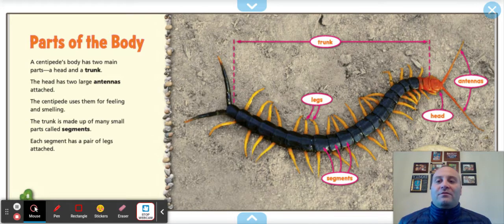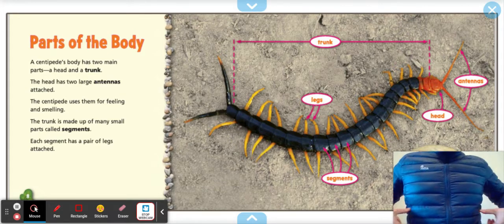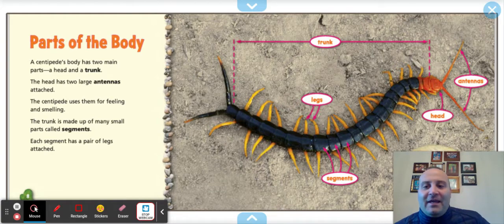Parts of the body: a centipede's body has two main parts — a head and a trunk. The head has two large antennas attached, which the centipede uses for feeding and smelling. The trunk is made up of many small parts called segments, like my jacket. Each segment has a pair of legs attached. A centipede's body also has a hard covering called an exoskeleton, which protects the centipede's soft insides — like we have our skeleton on the inside, they have it on the outside.